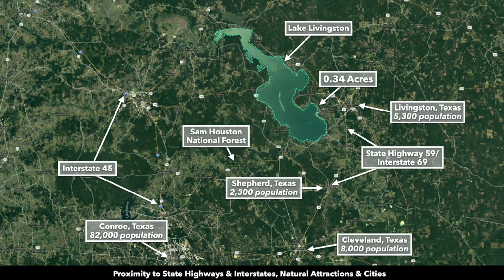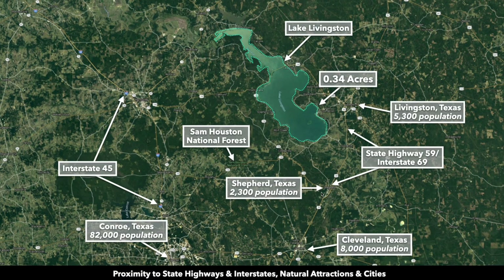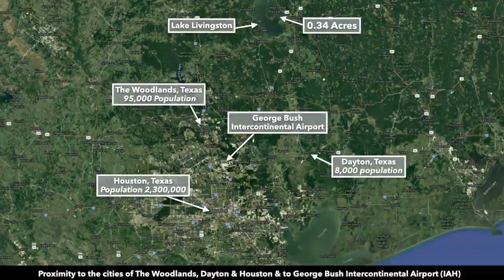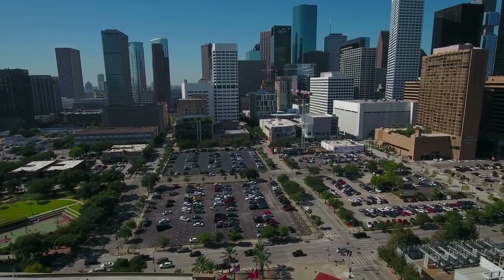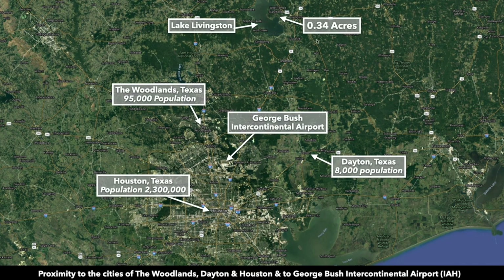This is a trail map of the area. To give you an idea where this property is located, this is the parcel right here — the 0.34 acres. There's Lake Livingston, there's the city of Livingston. This is State Highway 59, Interstate 69. This will take you all the way into Houston, Texas. Along the way you have Shepard, Texas and Cleveland, Texas, which has a population around 8,000. You'll also pass the George Bush International Airport. From the property to downtown Houston without delays, it's about an hour and 15 minutes away, and almost that entire drive is on Interstate 69.